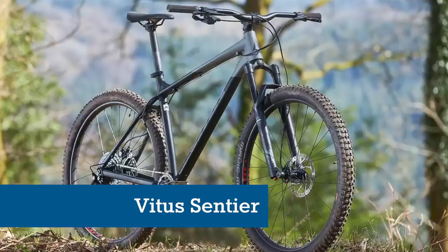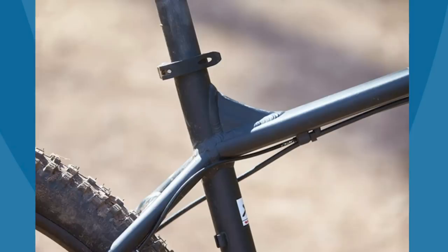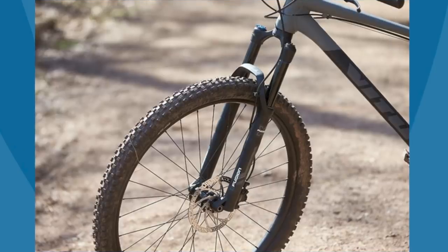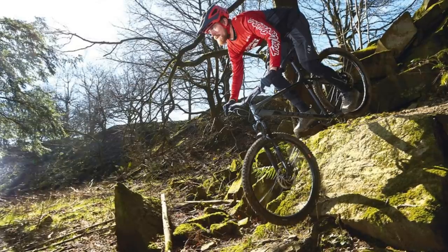Although the Vitus Sentia frame is fairly basic and doesn't have full-length outer gear cable routing — the inner cable is exposed under the top tube and seat stay — it does have internal dropper post cable routing for future upgrades, unlocking some serious potential.